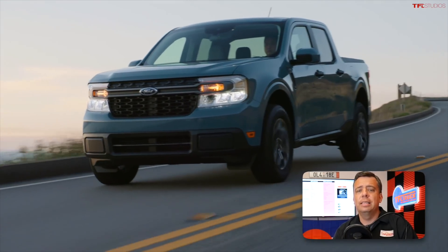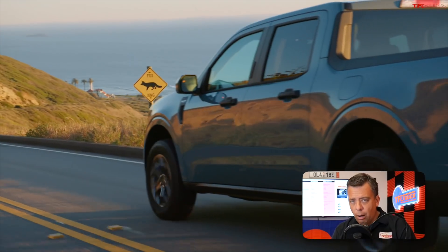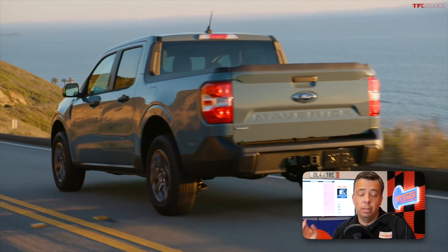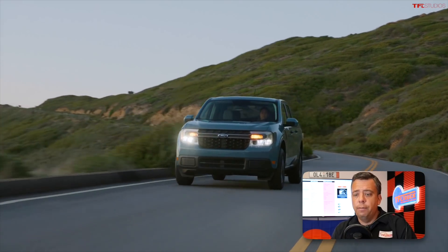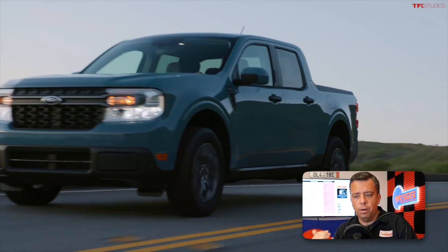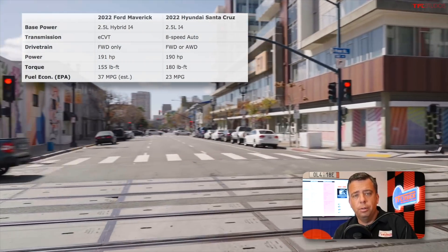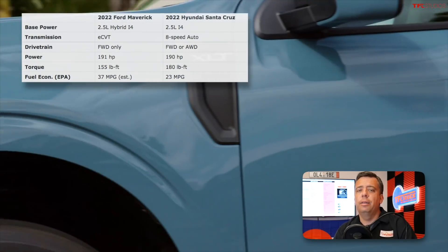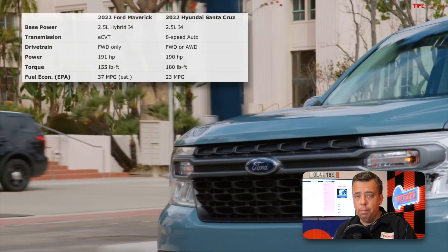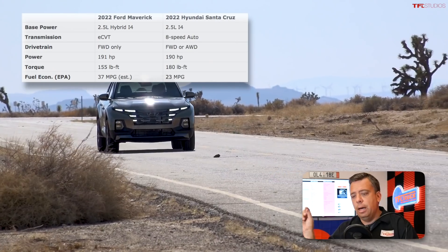Both offer several powertrain options. The Ford Maverick is available from the start as a base truck with a 2.5-liter hybrid powertrain with a CVT — a very unique proposition for any pickup. The hybrid Maverick produces a total of 191 horsepower and 155 pound-feet of torque, for a combined fuel efficiency estimate of 37 MPG. This is a front-wheel drive little pickup with 37 MPG.